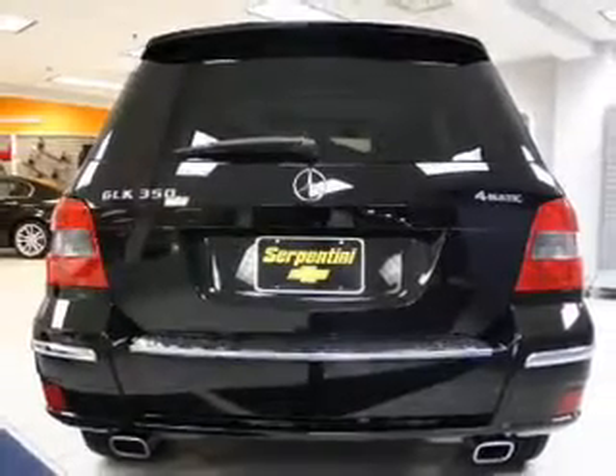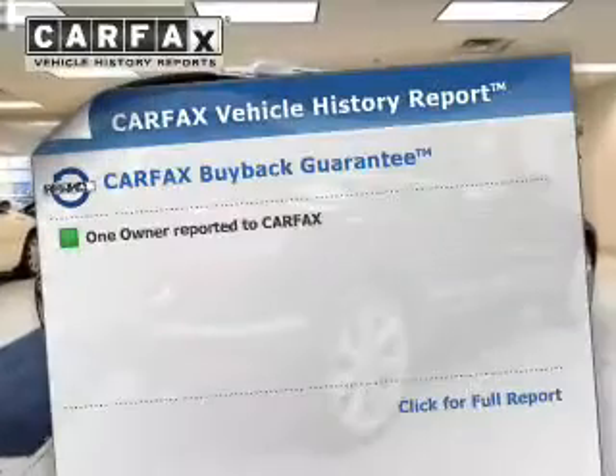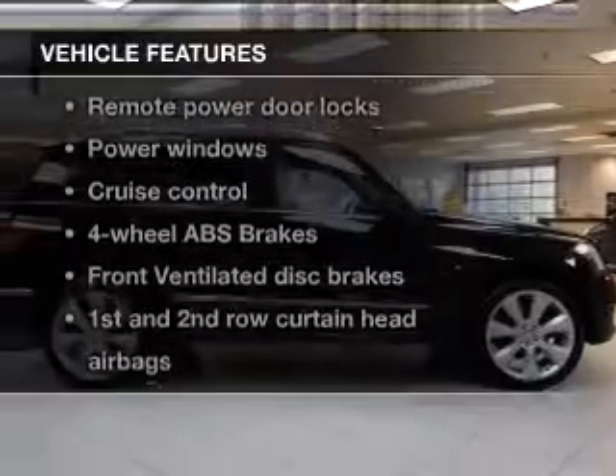He's always hot and she's always cold — solve this problem while driving with dual temperature controls. Carfax is offered to provide you with peace of mind. And with these notable features, you won't want to miss out on the opportunity to own this amazing ride.